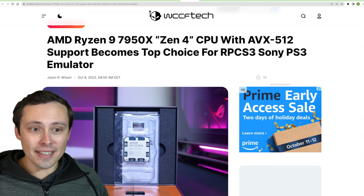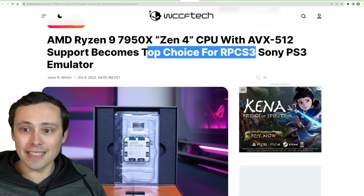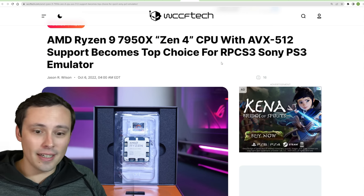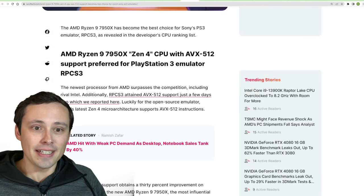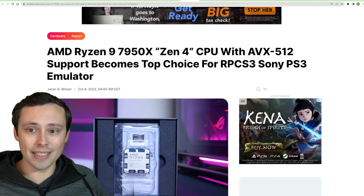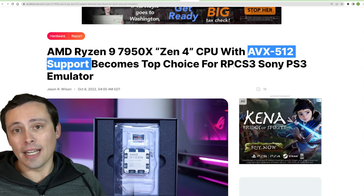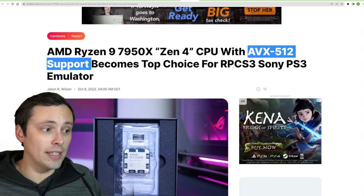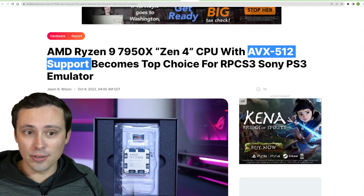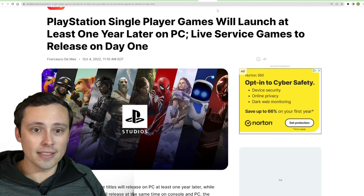The 7950X is now listed as the top choice for the RPCS3 Sony PS3 emulator, coming from the official developer's CPU ranking list. This seems to be primarily due to its AVX-512 support, which the RPCS3 emulator utilizes for very good performance gains. So that's definitely a place where the new Ryzen 7000 series with AVX-512 support are flexing their muscles.